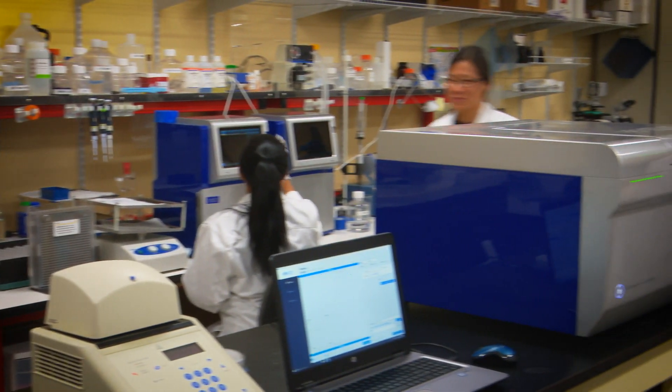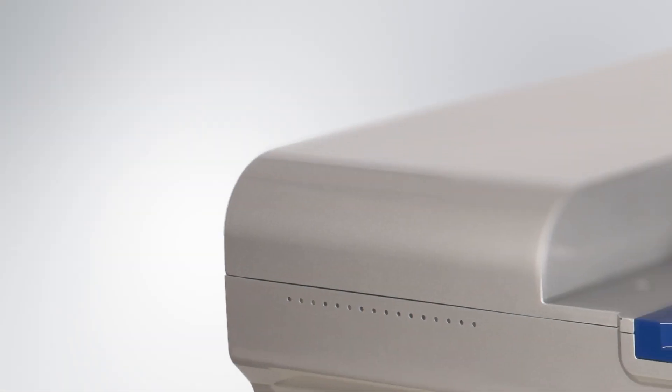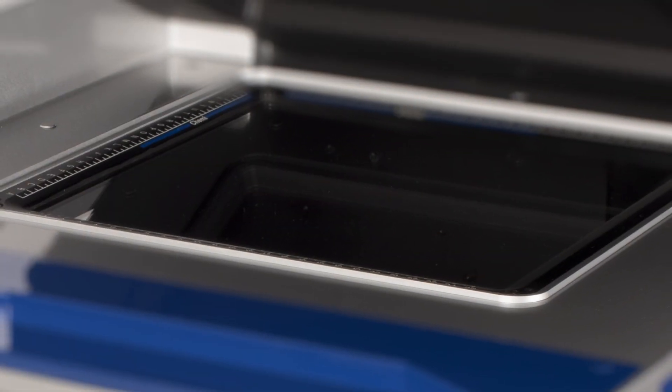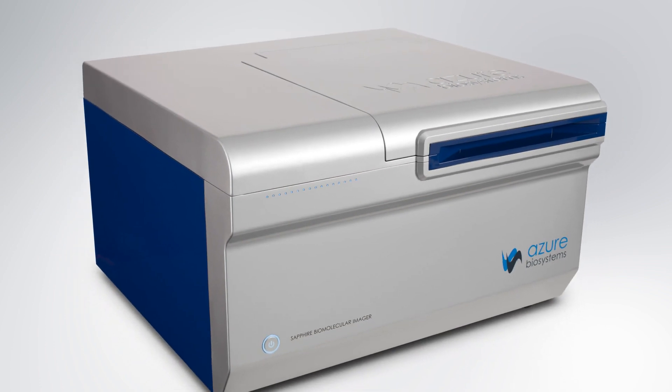Experience the freedom to do more with the Sapphire Biomolecular Imager from Azure Biosystems. Designed as a single instrument to handle all of a lab's image scanning needs, the Sapphire Biomolecular Imager blends outstanding performance with unmatched flexibility. The result is a one-of-a-kind instrument that supports a wealth of applications.